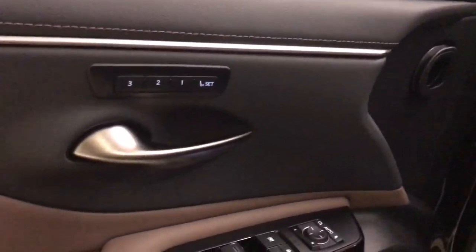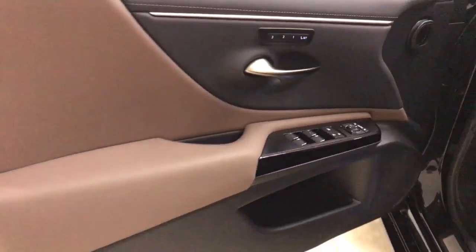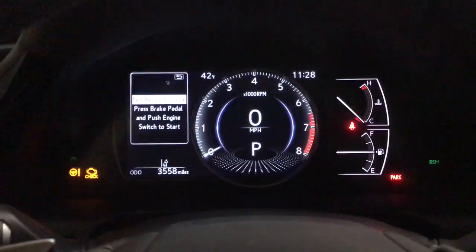Its plush comfort, advanced safety tech and infotainment features make every journey pure pleasure. These are just some of the great options this vehicle comes with.